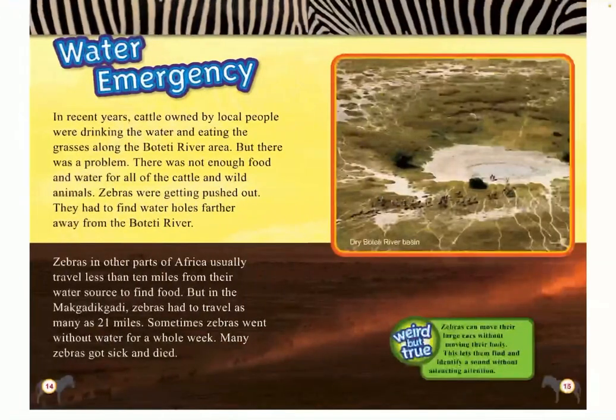Water emergency. In recent years, cattle owned by local people were drinking the water and eating the grasses in the Botetti River area. But there was a problem — there was not enough food and water for all the cattle and wild animals. Zebras were getting pushed out. They had to find water holes further away from the Botetti River. Zebras in other parts of Africa usually travel less than 10 miles from their water source to find food, but in this region, zebras had to travel as many as 21 miles. Sometimes zebras went without water for a whole week. Many zebras got sick and died.